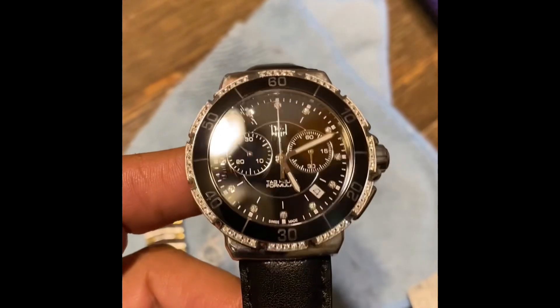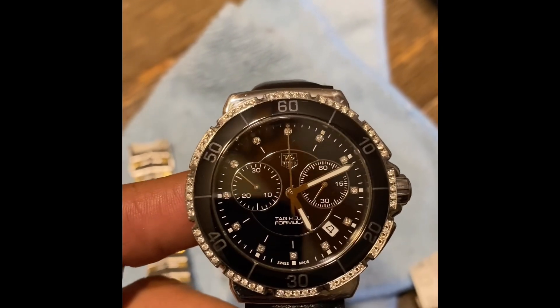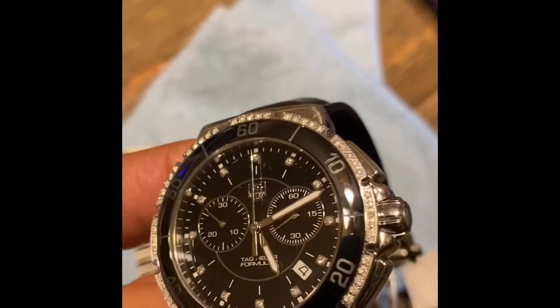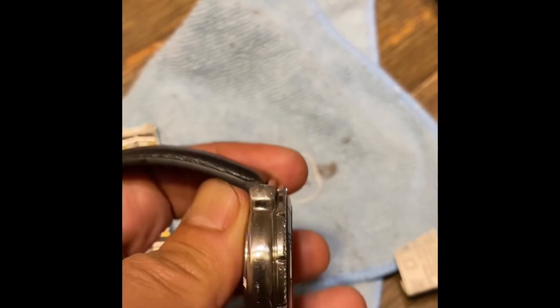This is a Formula One chronograph with 72 diamonds — Wesselton diamonds, eye clarity. It has a ceramic bezel. Ceramic is extremely durable and it's in fantastic shape.